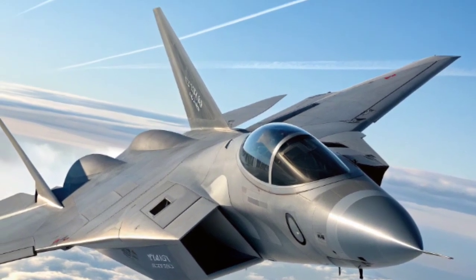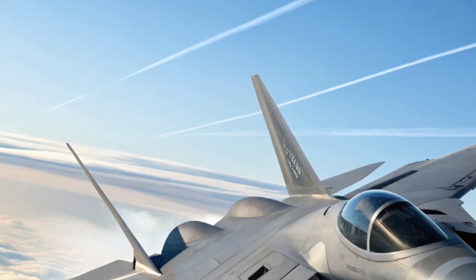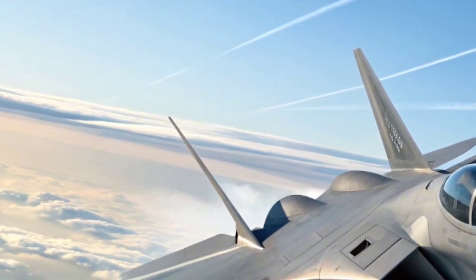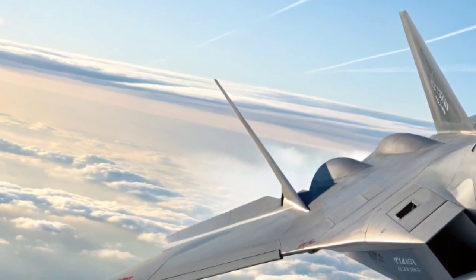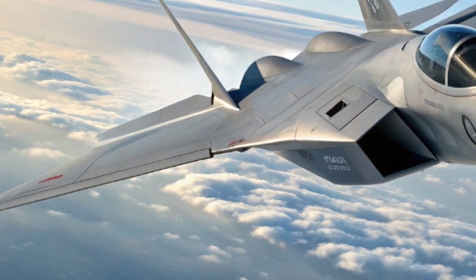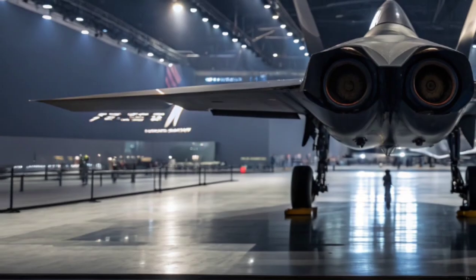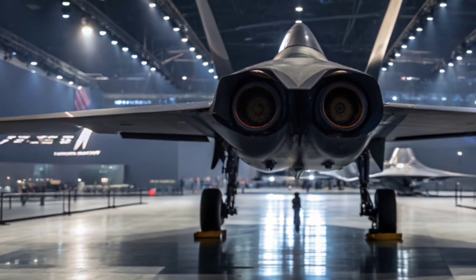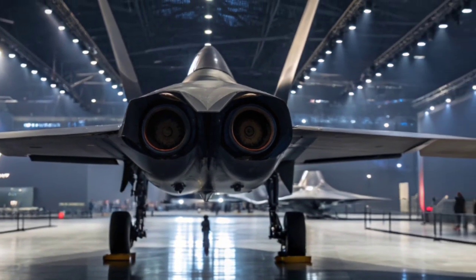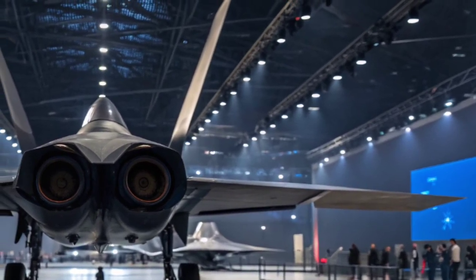Powering the F-47 is an adaptive cycle engine built for two things: speed and efficiency. Unlike old engines that lock into a single operating mode, this one switches depending on altitude, mission type, and threat level. Need raw power for combat? It delivers. Need range for deep penetration missions? It stretches fuel miles beyond anything we've seen from current fighters. And in the background, AI assistants constantly optimize thrust and energy use.